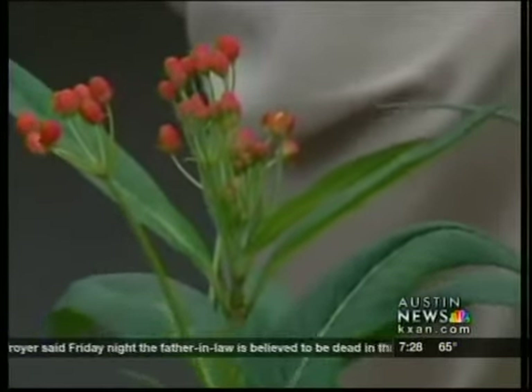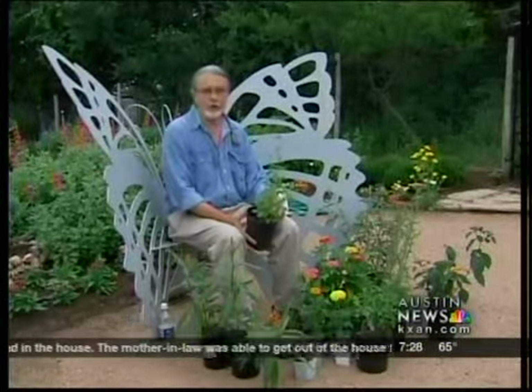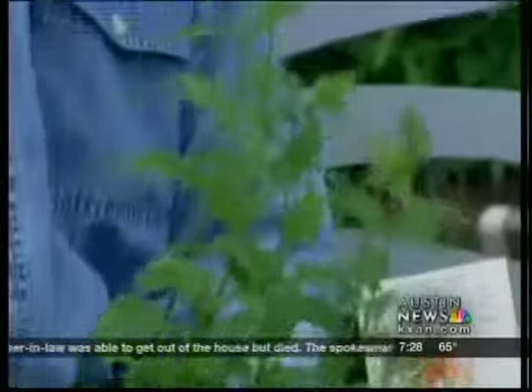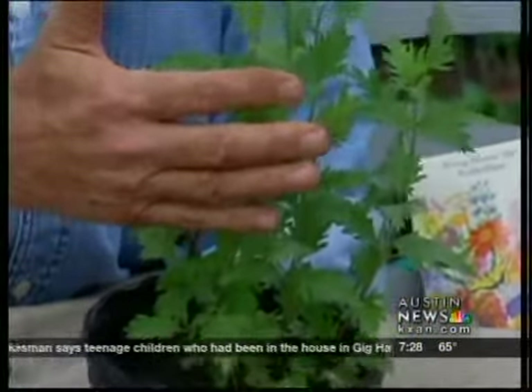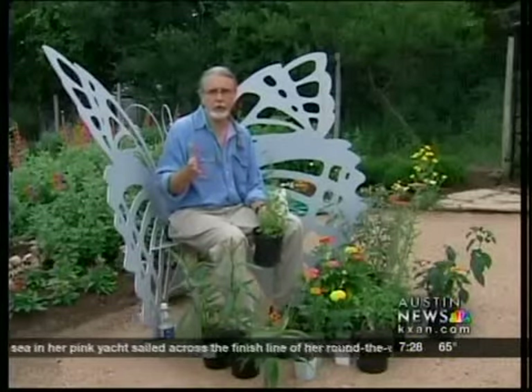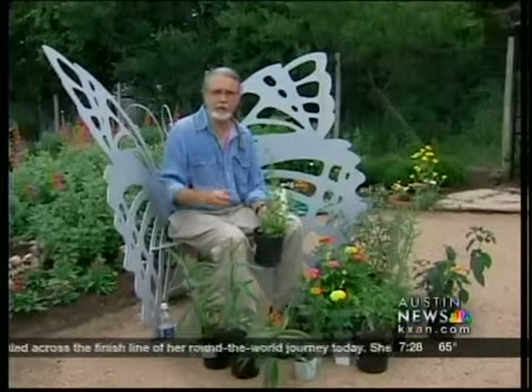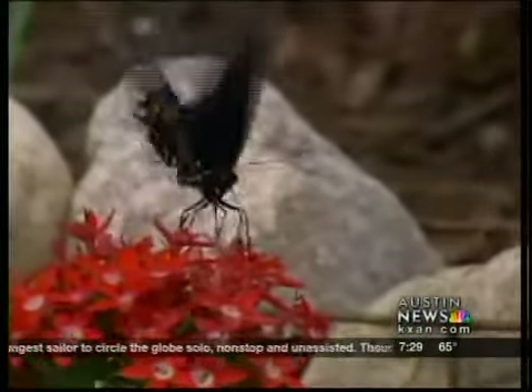Speaking of monarchs on their way home, the eupatoriums or the mist flowers are gorgeous. This is a plant that will just pop into bloom in the fall when the monarchs are coming through. It's a large plant — give this one some space. The different ones have different space needs, and you might take a good look at that. But if you want to see monarchs covering the plant entirely this fall, we do need to support our monarchs. They had some problems down in their Mexican range with the rain this last year, so we need to help them out.